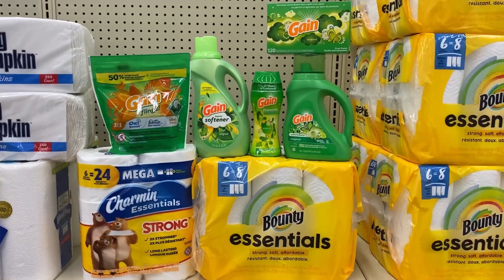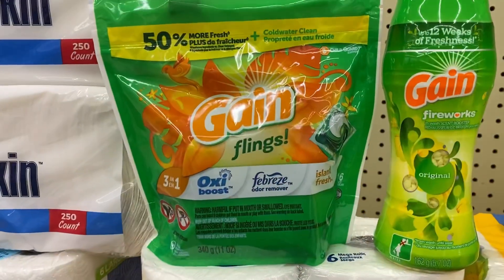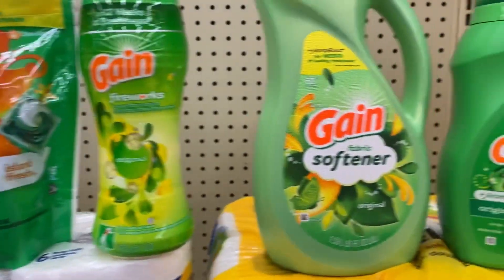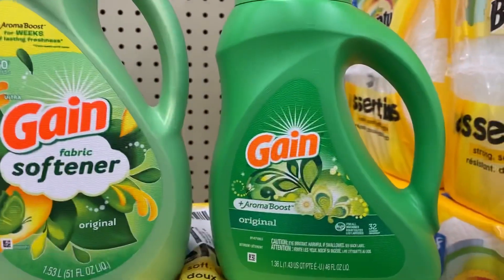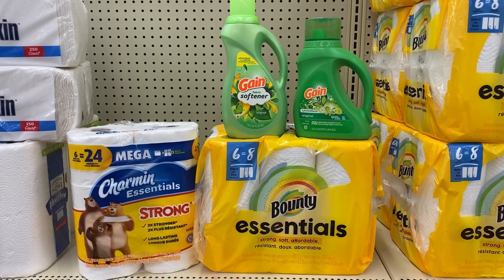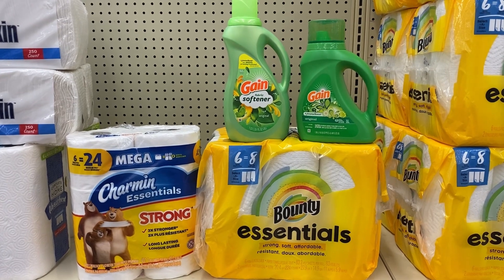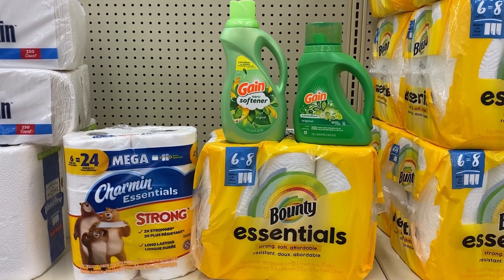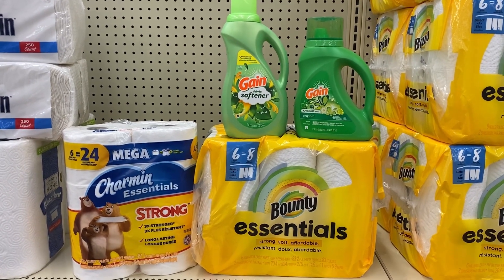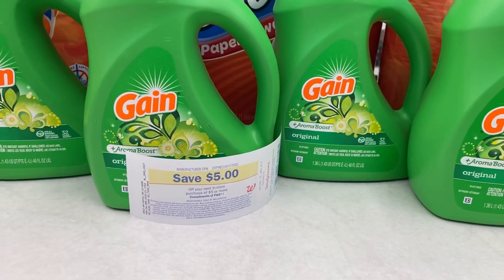Pick four products — that includes the 16-count Gain Flings, the 5.7-ounce Gain Fireworks, the 51-ounce Gain fabric softener, 46-ounce Gain detergent, and the 120-count dryer sheets. If I pick those four items that'll be $21.96. Minus the two 25-cent coupons — there are no coupons for the Gain products — I'll pay $21.46 out of pocket and get back a five dollar registry reward. You can roll Walgreens cash for the Gain deal.